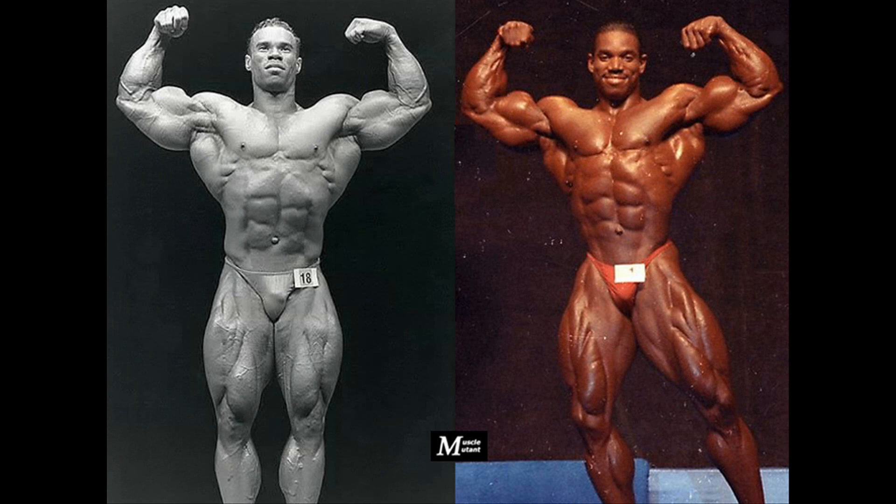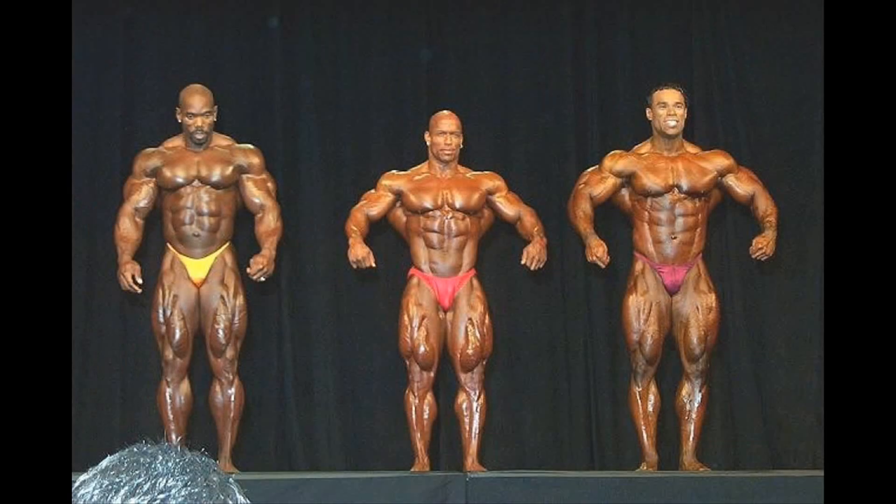Flex Wheeler at the 1993 Mr. Olympia versus Kevin Levrone at the 1995 Mr. Olympia, when they both finished second to Dorian Yates. Flex, Kevin, Sean Ray, and Nasser Zsoumbati are arguably the 90s greatest bodybuilders who never won the Olympia title.